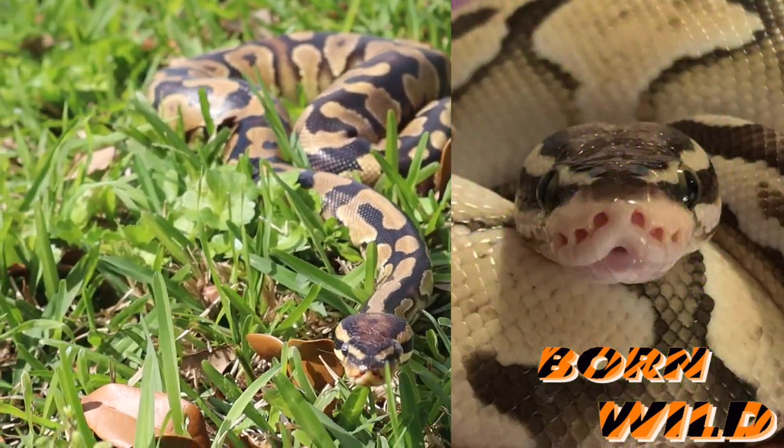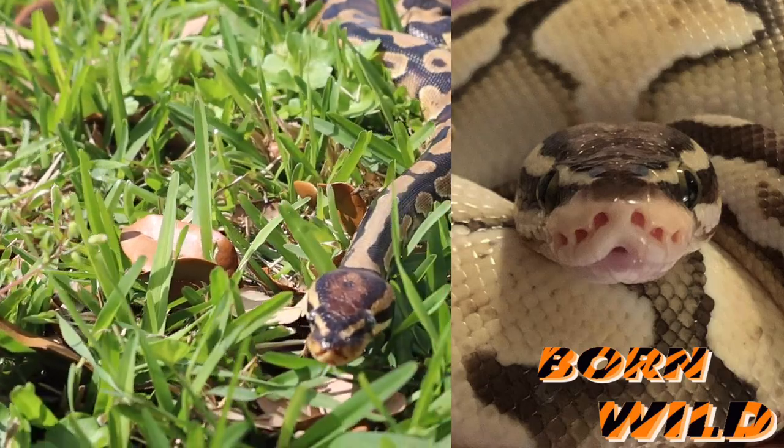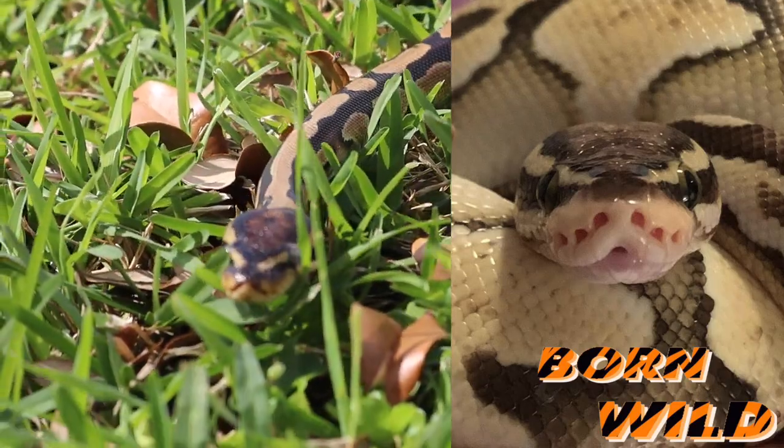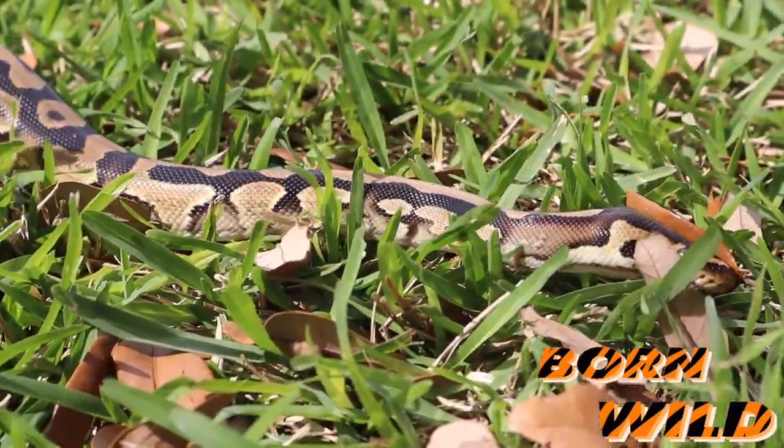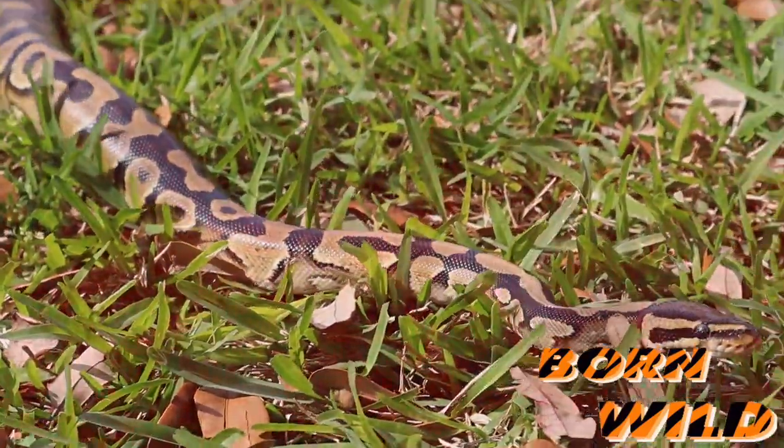Speaking of those ball python pits around the lips, they will use these pits and their tongue to locate their prey. A fun fact about snakes is that all snakes are deaf, they have poor vision, and see infrared — kind of like in the movie The Predator.